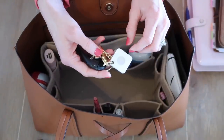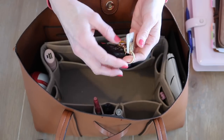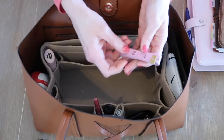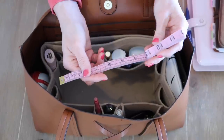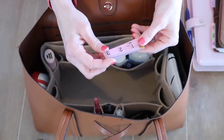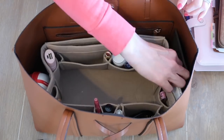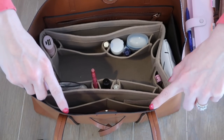I have my Tile tracker on my keys so if I ever lose them I can easily find them. And right here I have a tape measure — I think I got it from Target or Walmart, very inexpensive — but I use it all the time because I like to decorate and I'm constantly measuring things.